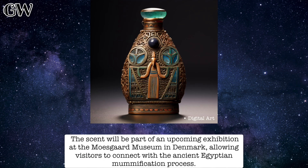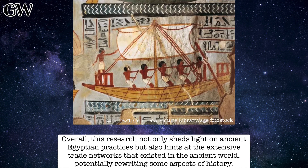The scent will be part of an upcoming exhibition at the Mosgaard Museum in Denmark, allowing visitors to connect with the ancient Egyptian mummification process.